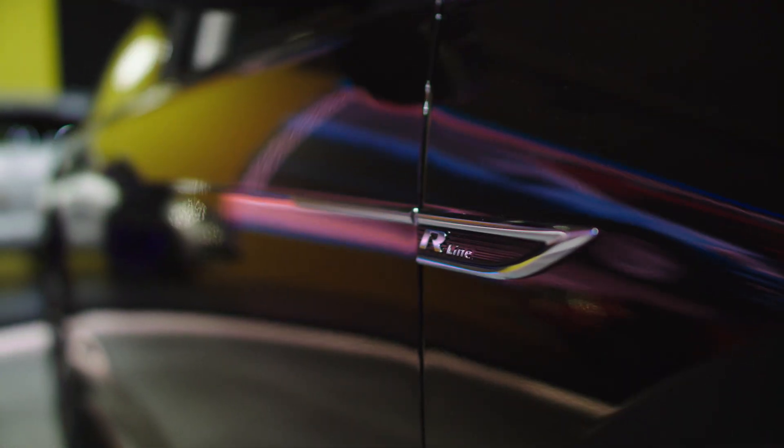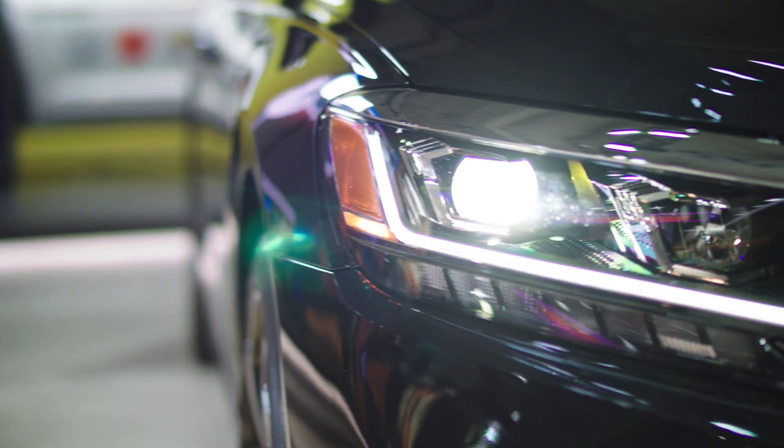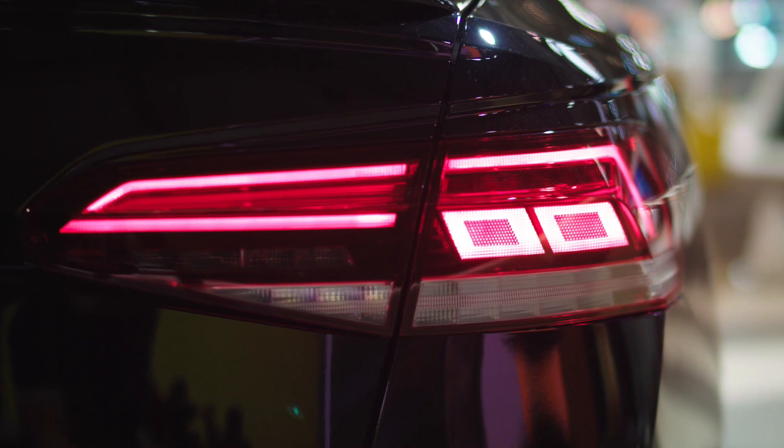But the body panels are all new — very hot, very sexy. New headlights, new tail lights, and they're all LEDs.